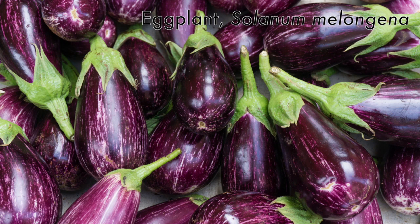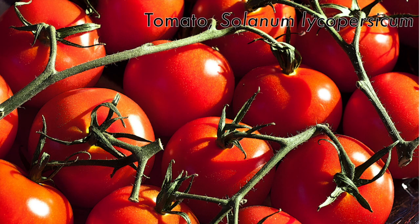In the same genus but a very different species are eggplants, Solanum melongena, as well as tomatoes, which are Solanum lycopersicum. All of these are in the same genus and are sometimes referred to as the nightshade vegetables.